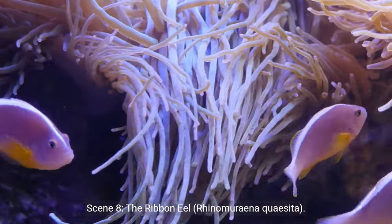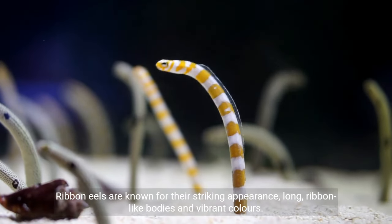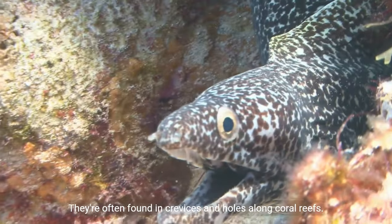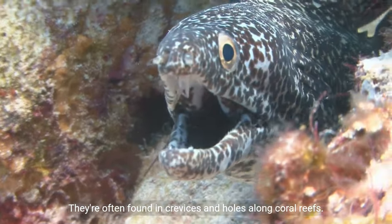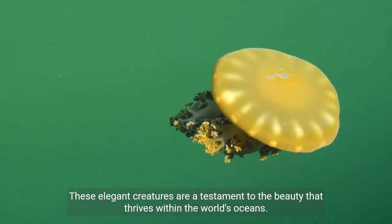Scene 8: The Ribbon Eel (Rhinomuraena quaesita). Ribbon eels are known for their striking appearance — long, ribbon-like bodies and vibrant colors. They're often found in crevices and holes along coral reefs. These elegant creatures are a testament to the beauty that thrives within the world's oceans.